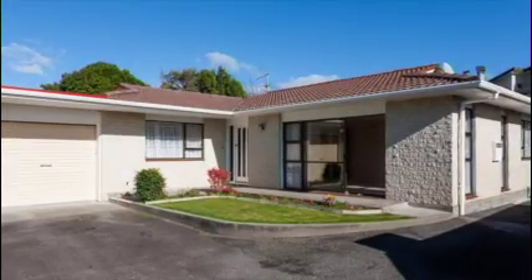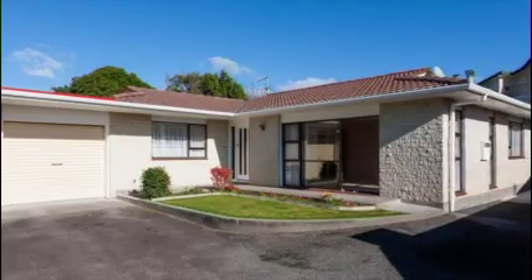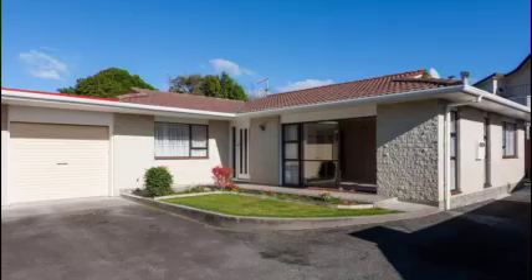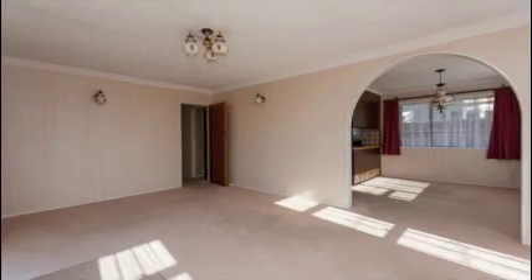Yeah, 2/4B George Street — it's back down the driveway, so it's one of two. It's a cracker unit in the location, close to the park, close to the Vogeltown shops there. And we have a shortage of units, so it's going to be a hot property I think.